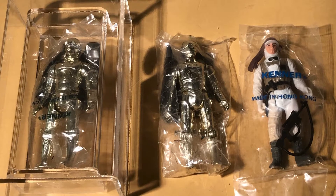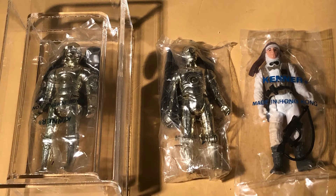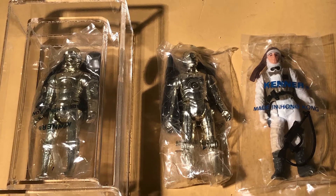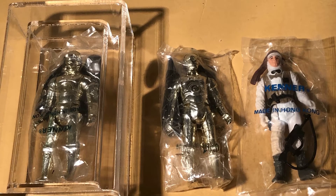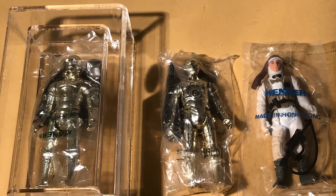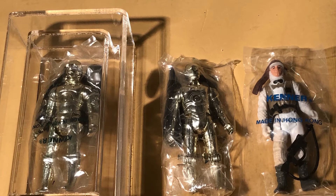I've never seen the likes of it before or since. It could be that I'm mythologizing this memory and it just seems bigger in retrospect than it actually was. But it really left an impression on me that out there in the world there can be these huge caches of vintage toys. This was the early days of the secondary market for toys from the 70s and 80s — it was 1990, so I think it was easier to come by vintage toys in those days than it is now.